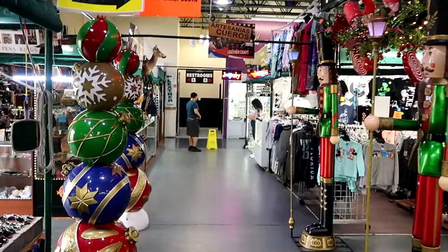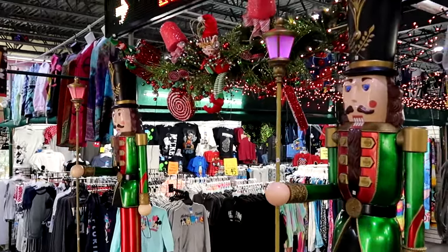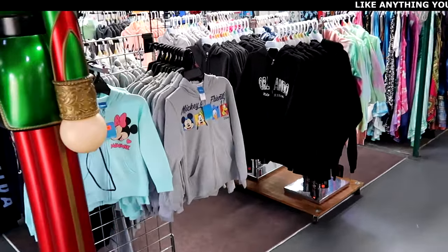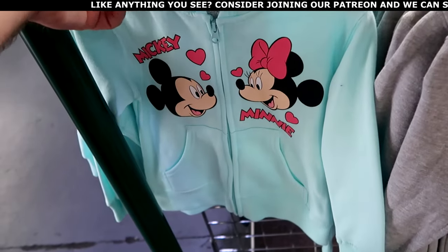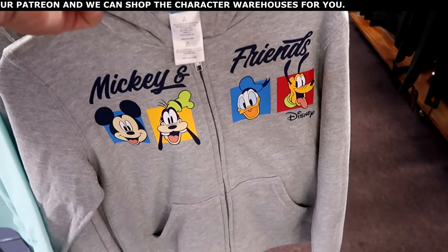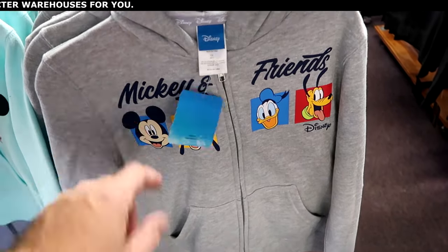I do like how they have everything decorated for the holiday season. Check out these ginormous nutcrackers they have — little photo ops with some Christmas ornaments and different things. This spills into even more Disney merchandise: they have kids' hoodies — full zip with Mickey and Minnie for $24.99 — and yet another one, 'Mickey and Friends,' with Mickey, Goofy, Pluto, and Donald Duck.